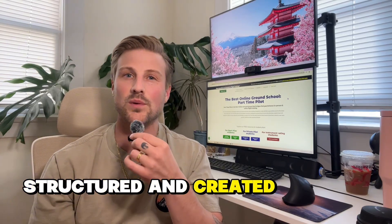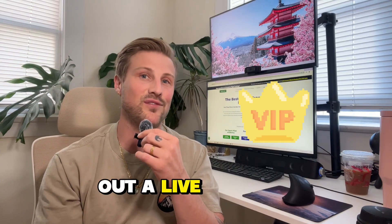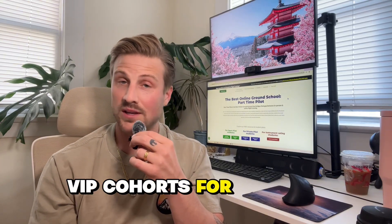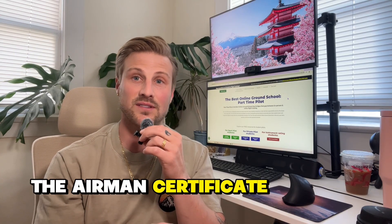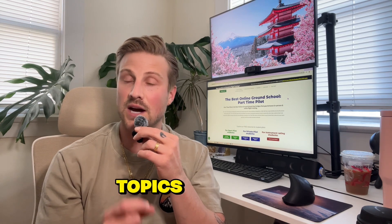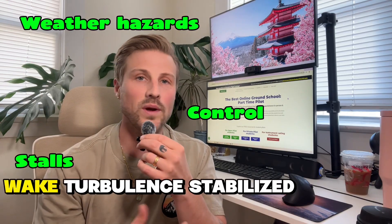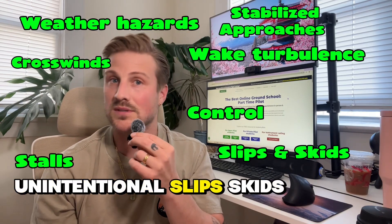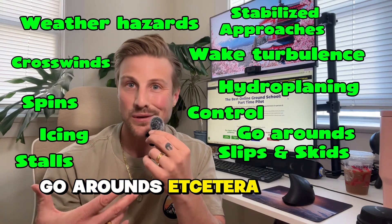This is why our course is structured the way it is, and why we recently rolled out a live VIP version of the course, which we plan to do more VIP cohorts for in the near future. I also recommend learning everything in the Airman Certificate Standards or the ACS and adding special attention to safety of flight topics — things like weather hazards, aircraft control, stalls, wake turbulence, stabilized approaches, crosswinds, unintentional slips, skids, spins, hydroplaning, icing, go-arounds, and so on.